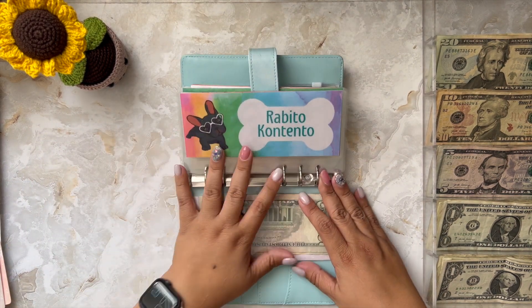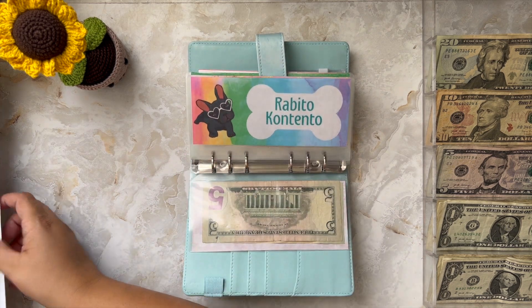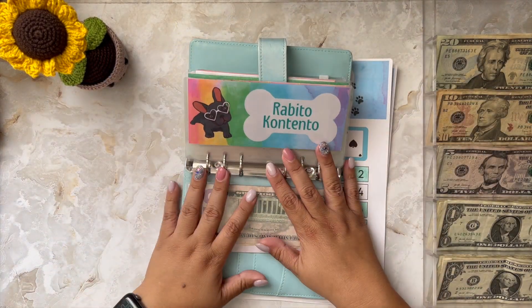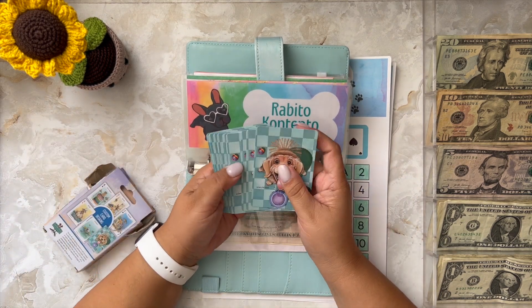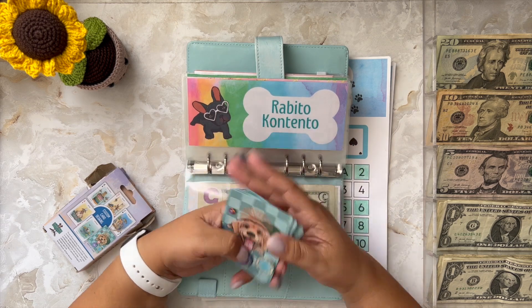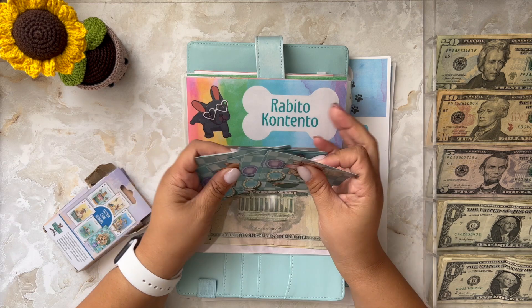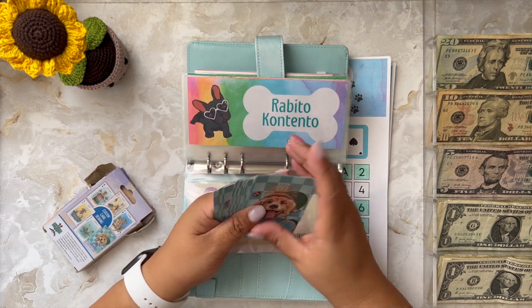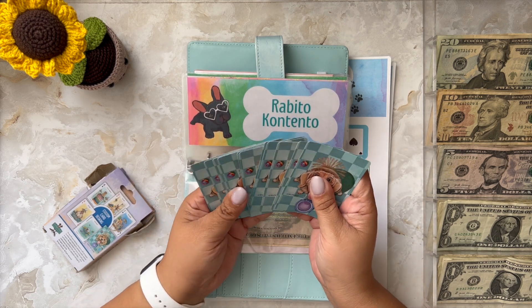Next I'm moving on to Rabito Contento. They are a non-profit organization that rescues stray dogs and cats off the streets of Puerto Rico. I do this challenge so I can donate money to them at least once a month. I have these doggy playing cards — I just pick one randomly and the card will tell me how much I'm going to add to the envelope this week.